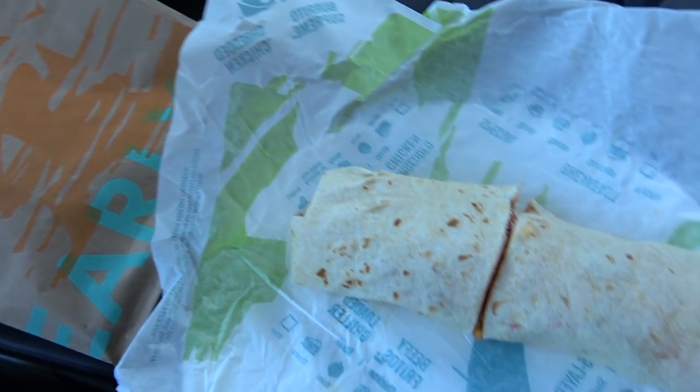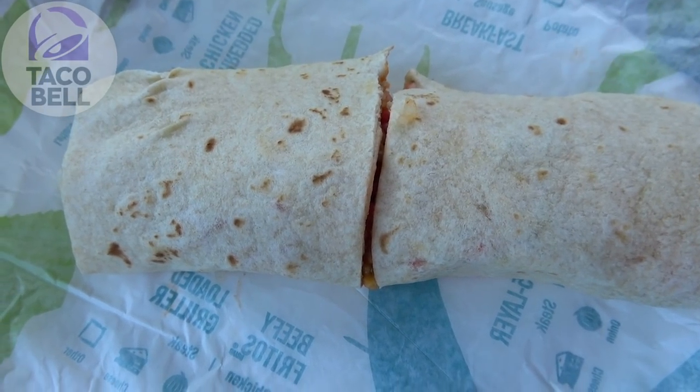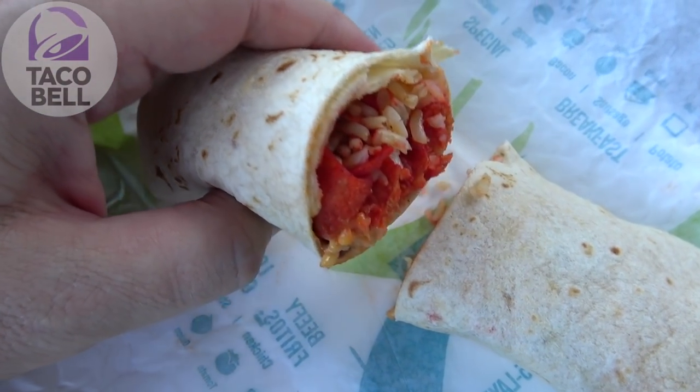Stay frosty. Alright, let's see what this one's working with. What's old is new again here at Taco Bell — it's the return of their Beefy Crunch Burrito. On the outside, this looks like pretty much any other burrito you've ever seen at Taco Bell. Of course, it's got that warm tortilla, but it's what's on the inside that counts. So let's take a look at what this one is packing.